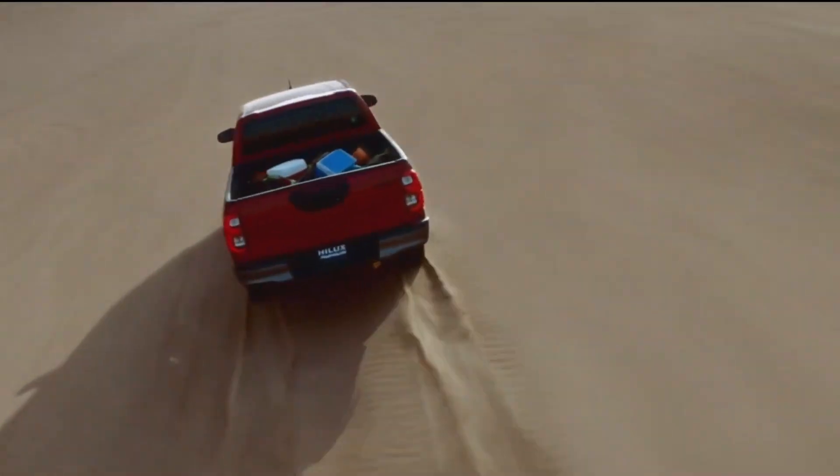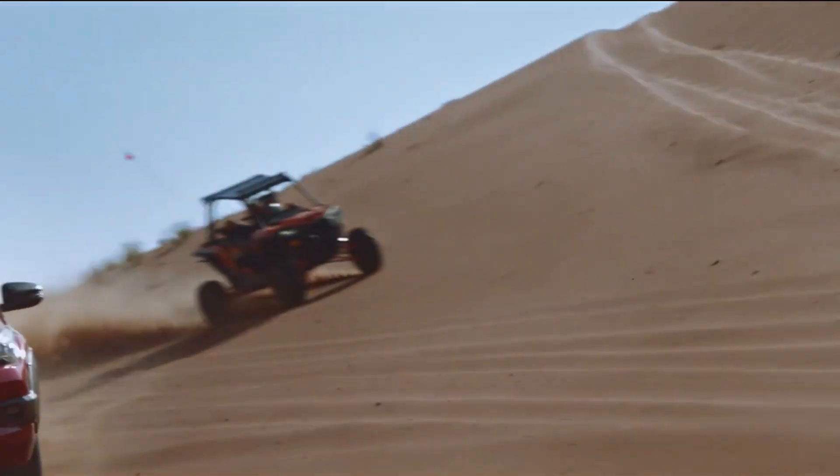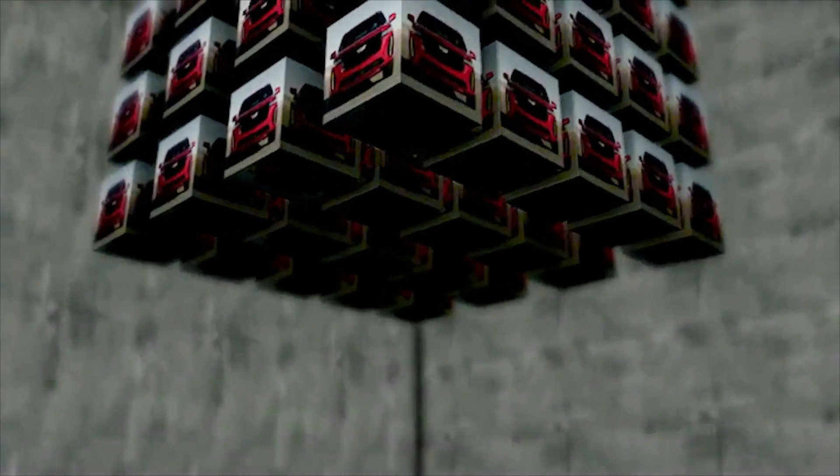That's all for now about the 2023 Toyota Hilux. Let's talk about the other capabilities next time. Thank you for watching.